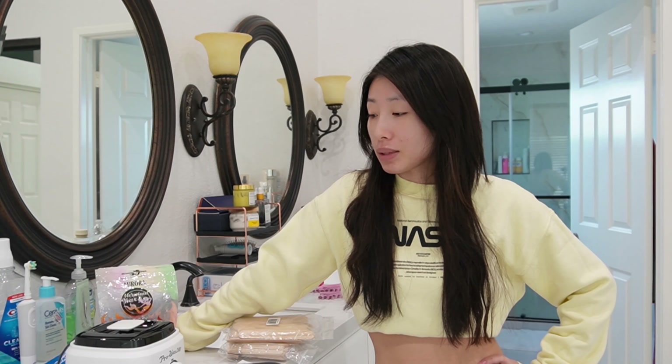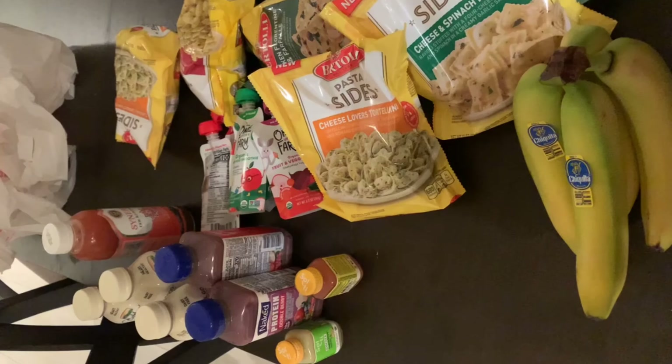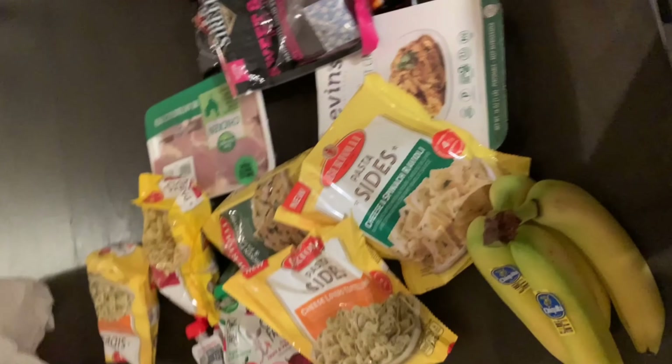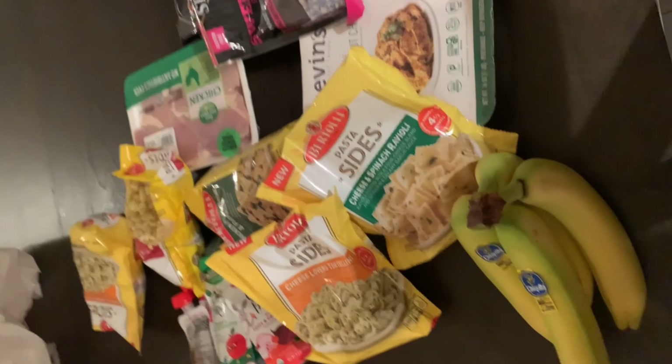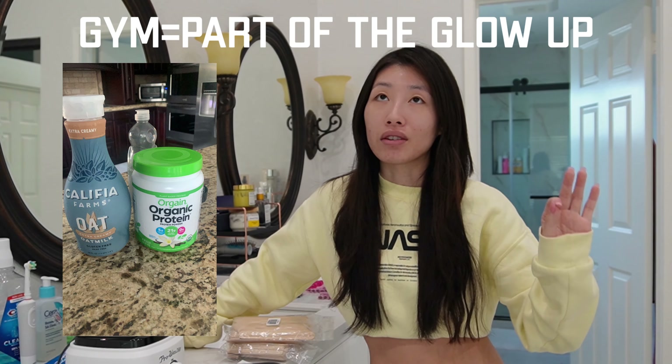Today is the waxing portion of the glow up — we're going to wax my face. I'm not going to wax my armpits because I shaved before going to the beach. Don't mind my acne right now — I just started going back to the gym consistently Monday through Friday, and I was taking whey protein, which makes me break out. Dairy and whey protein just make me break out, so I have to switch back to dairy-free supplements.